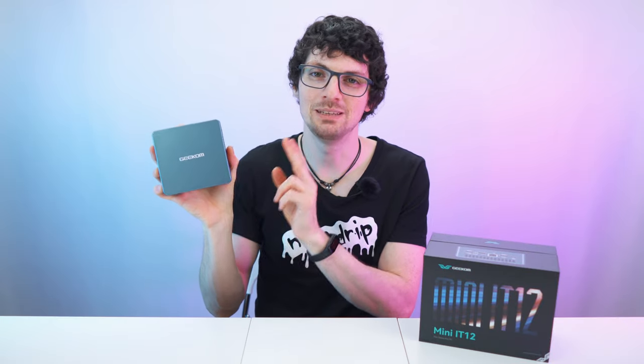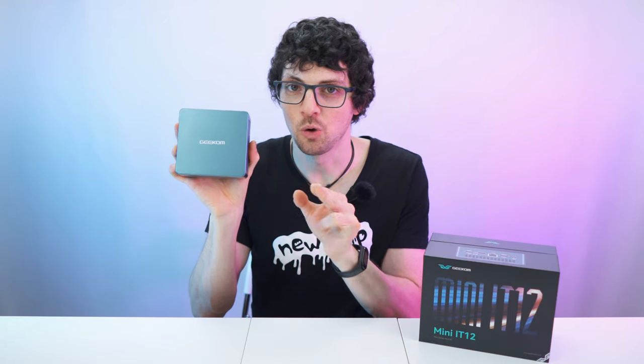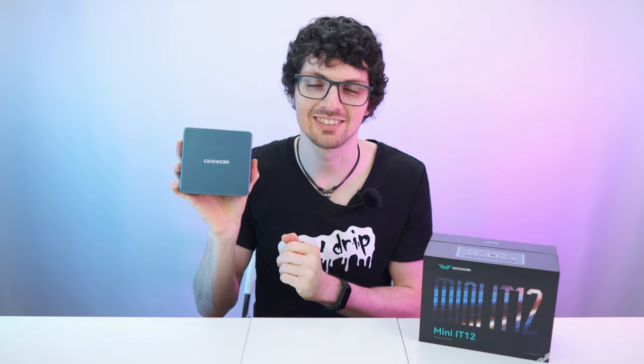Got the new drip from Geekom — the Mini IT12 mini computer, with the i7-12650H configuration. By the way, if you're interested already, check out the product links in the description. I will list and link the best deals for you. Now let's check it out.